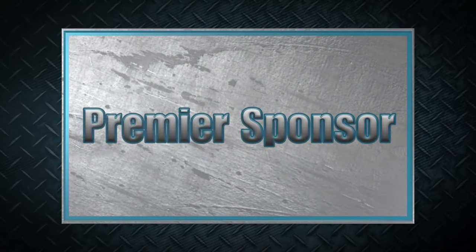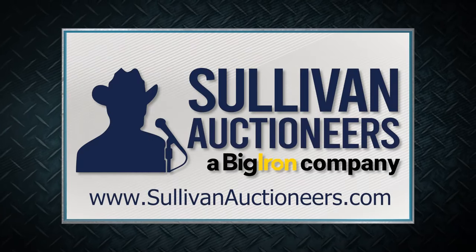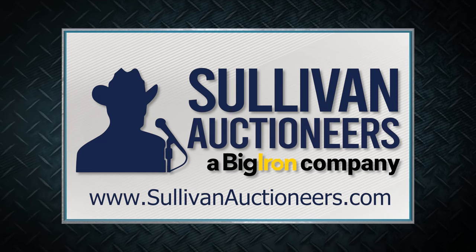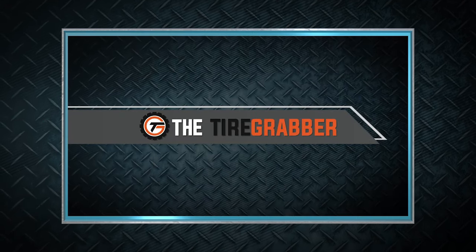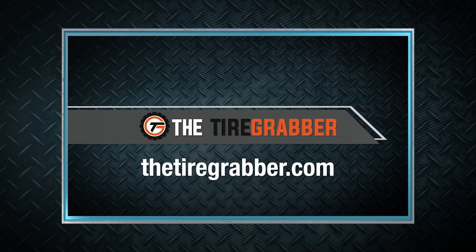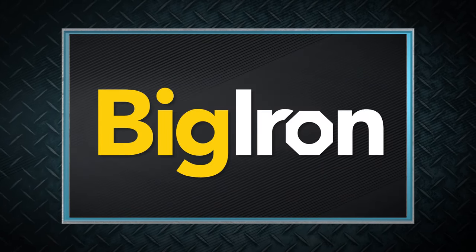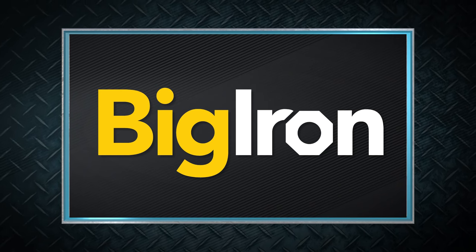Machinery Pete thanks these premier sponsors for their support. Sullivan Auctioneers, a Big Iron company — let our team of professionals show you how to make your auction a success. Visit SullivanAuctioneers.com. For farmers working to lift, change, and repair tires, check out the Tire Grabber at TheTireGrabber.com. Big Iron Auctions and the Share Your Legacy program, promoting the future of agriculture with amazing legacy stories from across America.